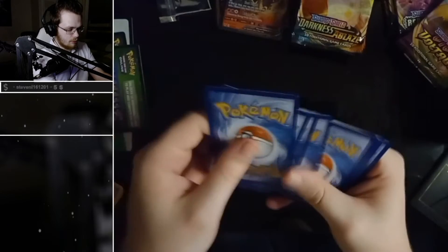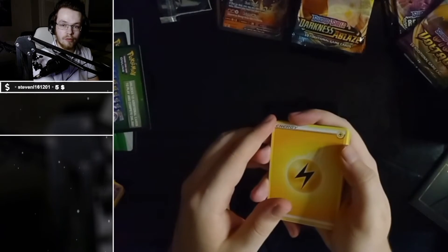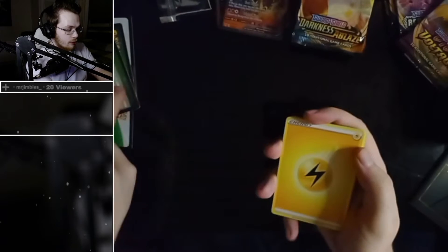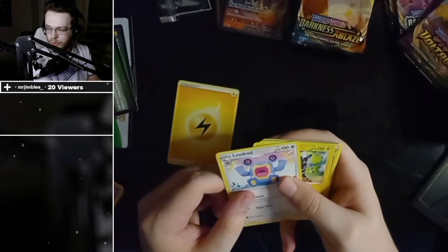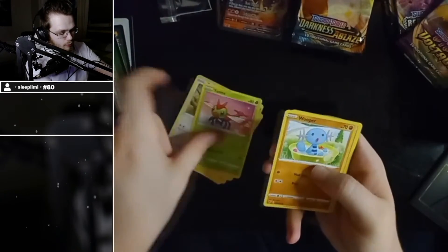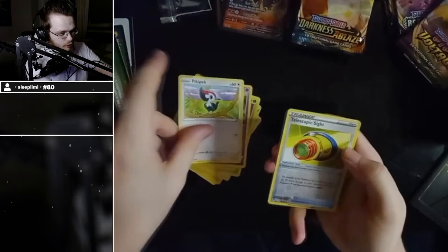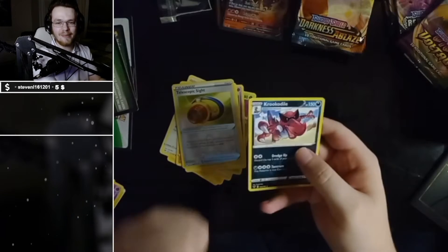I apologise if the bit rate's a bit unwatchable. I think what I'm going to do is just upload a video of me posting all of these because I'm getting sick of them. How many have we got at this point? I've got enough to stack full Yugioh decks or something.